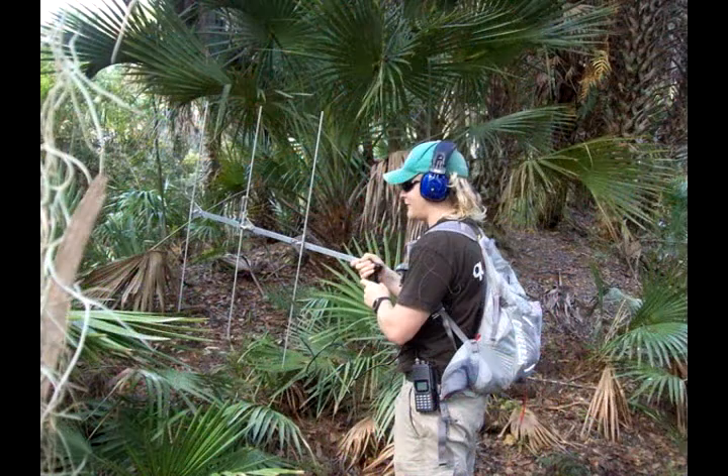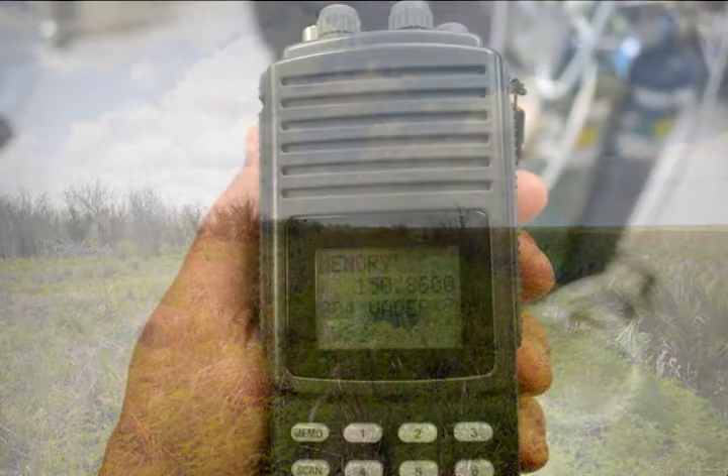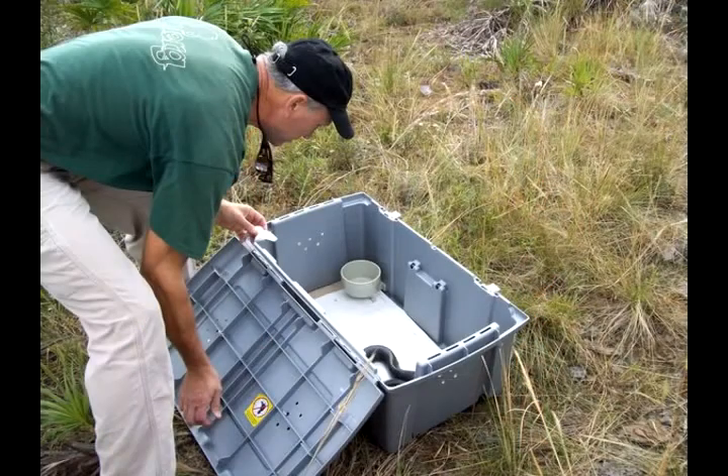Another aspect of this project we're hoping to include is a genetics portion — to look at the population genetics of the species and see how they really are doing. We can see if they're in danger of possibly having their genetics so narrowed down that they're in trouble on that level.